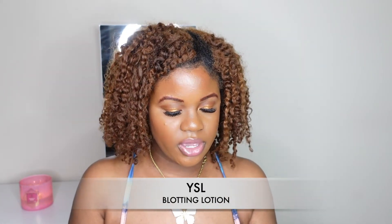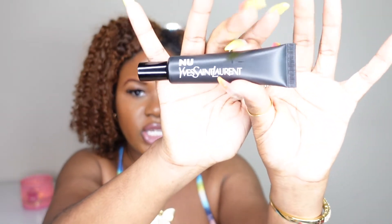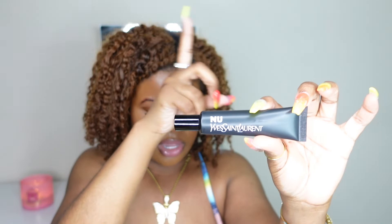The next product is also by YSL — this is the new blotting lotion in matte. I'm really excited to try this one; Jasmine Ardell mentioned it in a couple of her videos and used it alongside the YSL skin tint I mentioned earlier. I'm excited to see how this controls my oils. I don't expect perfection — I'm okay with some oil peeking through — I just don't want my makeup to look like it's sliding off.